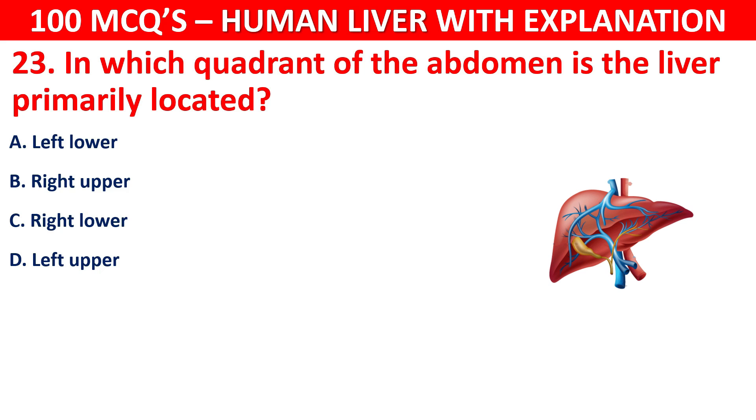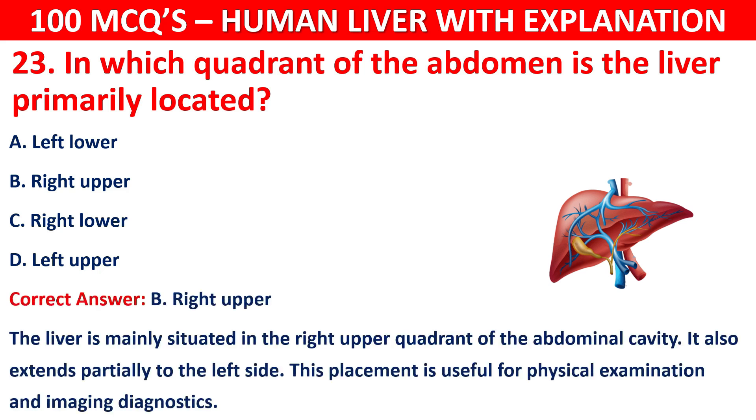The correct answer is B, that is the right upper quadrant. The liver is mainly situated in the right upper quadrant of the abdominal cavity. It also extends partially to the left side. This location is useful for physical examination and imaging diagnostics.